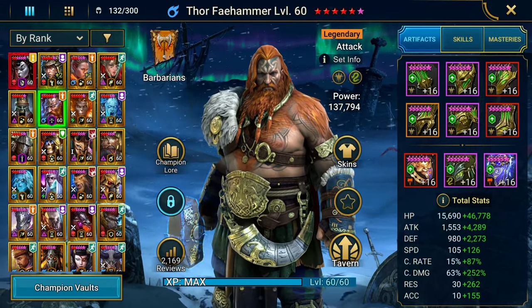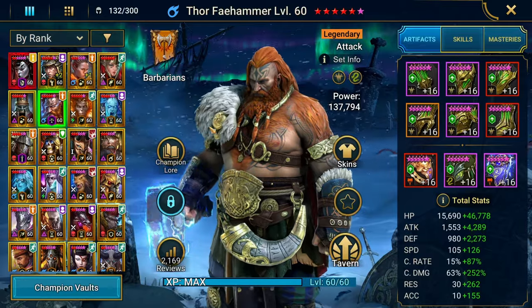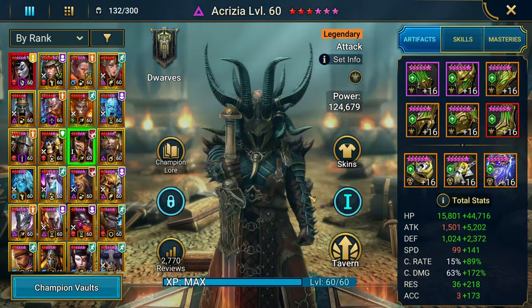Welcome to the next Versus episode, the show where I take one champion, pin it against another champion, and see who does more damage in Hydra. And today, Thor Feihammer versus Akrizia.